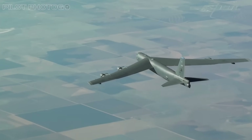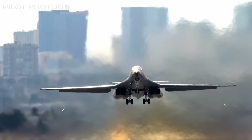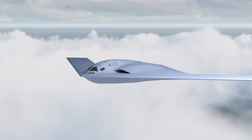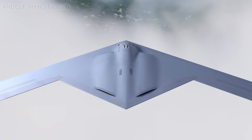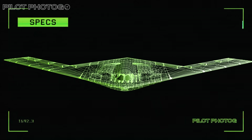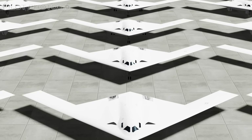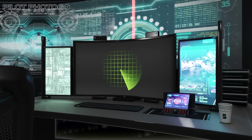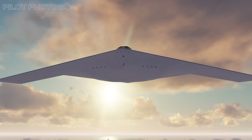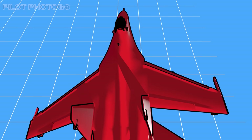Despite continuous upgrades to both the B-52 and B-1, today they are mainly seen as platforms to launch standoff weapons outside of heavily defended airspace. Because of this, the Raider is intended to fill the gap and create a large force of advanced bombers that can strike any target anywhere in the world. The Raider has been engineered from the ground up as a dual-capable, penetrating strike stealth bomber, with the Air Force intending to order no less than 100 airframes.